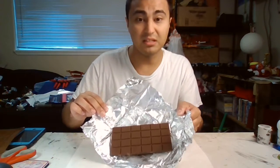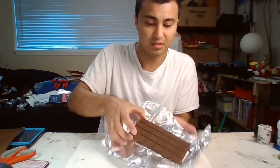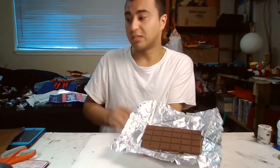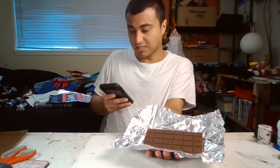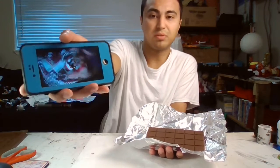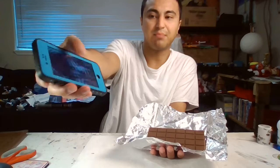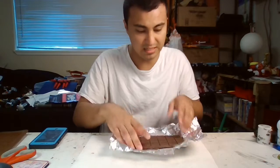Here is the chocolate bar that I made from the movie — kind of exactly the same as what you see in the movie. You can see all the pictures of me wrapping it, and it gets very close to the real thing.